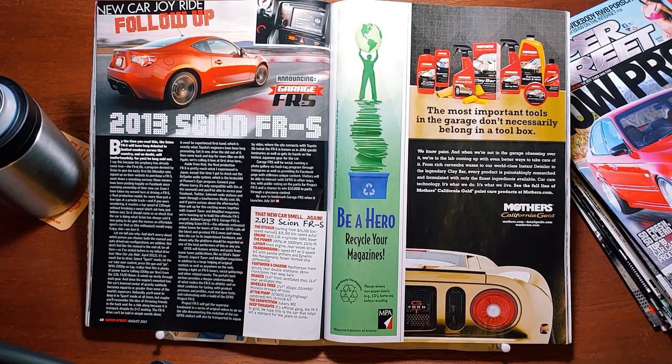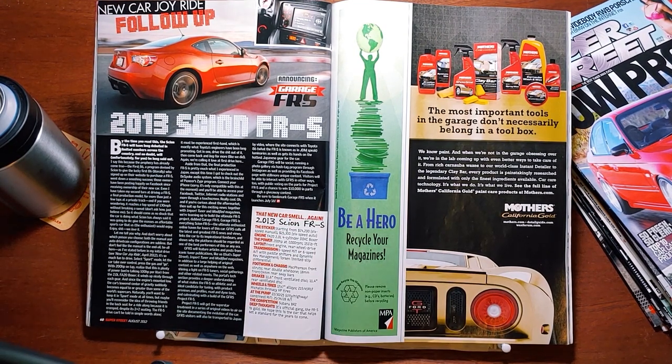Garage FRS is everything Scion FRS — the ultimate enthusiast online haven for lovers of this car. GFRS culls all the latest and greatest FRS news and views, links the car to its inspirational forebears, and shows why the platform should be regarded as one of the best performers of this or any era. GFRS will feature articles and posts from iconic tuner publications — Super Street, Import Tuner, and Modified magazines — in addition to a large helping of original content, shining a light on FRS tuners, social gatherings, and other related events. You can win $10,000 in parts through a giveaway on their FRS website. Be sure to bookmark Garage FRS when it launches July 16th.